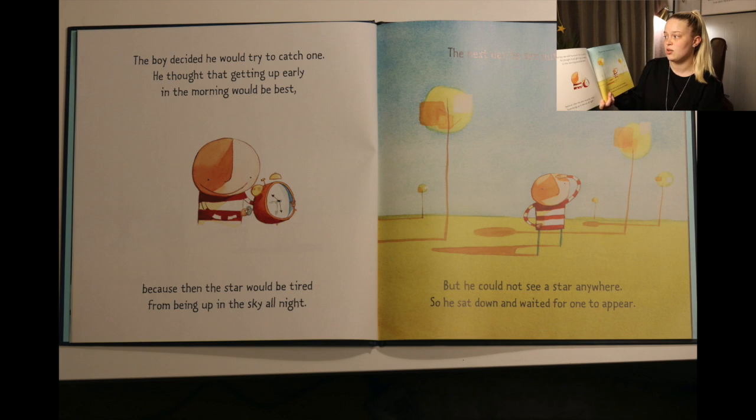The boy decided he would try to catch one. He thought that getting up early in the morning would be best because then the star would be tired from being up in the sky all night. The next day he set out at sunrise, but he could not see a star anywhere. So he sat down and waited for one to appear.